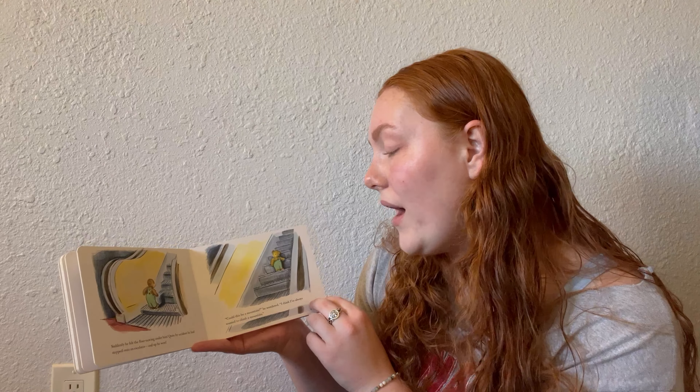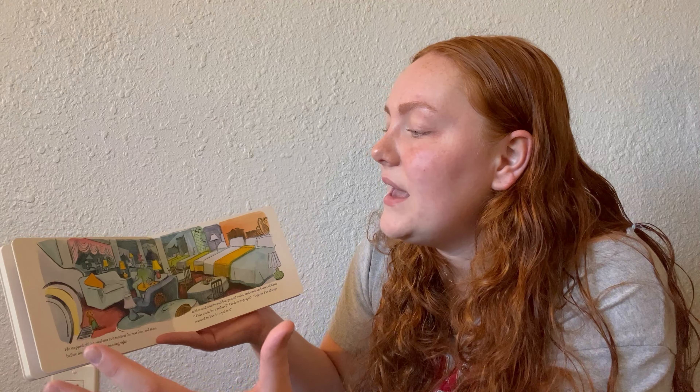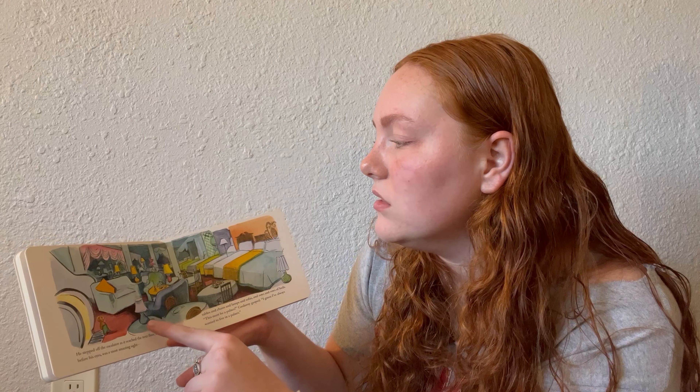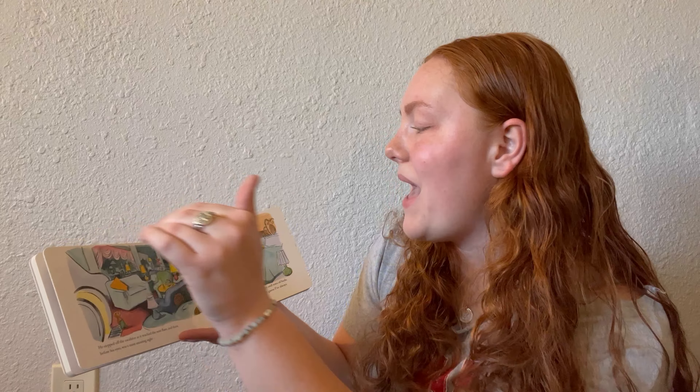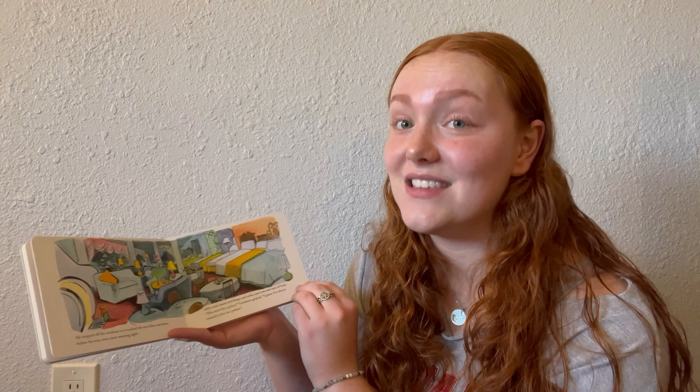He stepped off the escalator as it reached the next floor and there before his eyes was a most amazing sight — tables and chairs and lamps and sofas and rows and rows of beds. 'This must be a palace,' Corduroy gasped. 'I guess I've always wanted to live in a palace.' This upper level of the department store advertises furniture: colorful blue couches, yellow tables, lots of lamps, a big row of beds each with different pillows, chairs, and flowers. It does look quite like a palace.